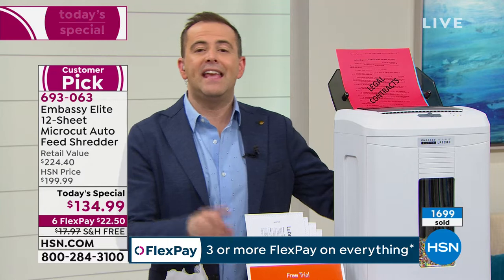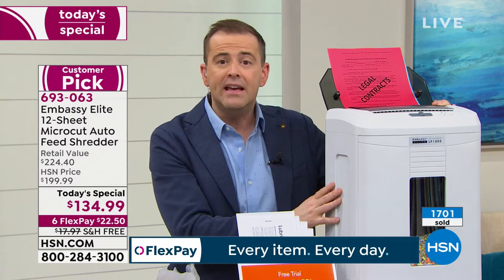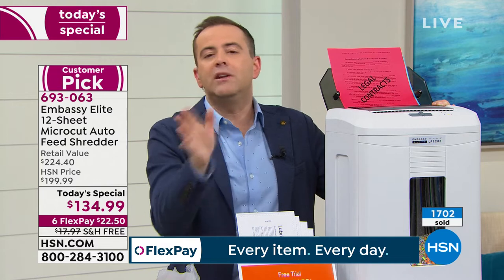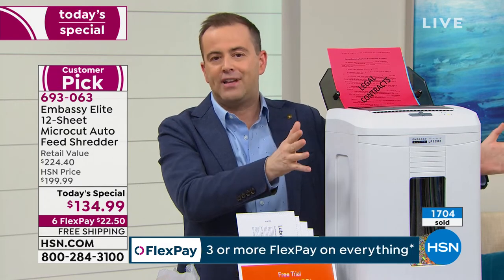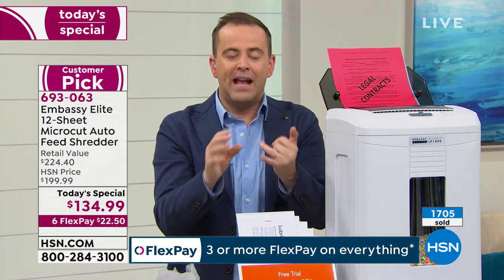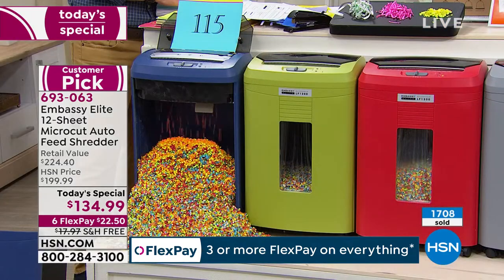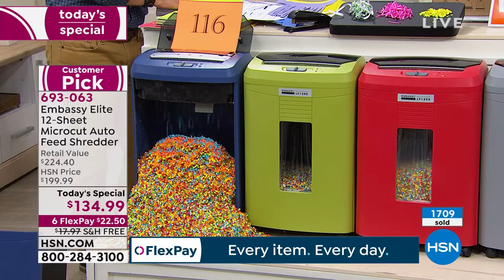If you bought a shredder back in 1991 and it got jammed all the time, was messy, couldn't cope with staples — then you didn't want to do it anymore and got rid of it. This is a shredder that changes all of that. It's faster, quick, efficient, powerful, strong, and automatic. Now I feed it at the top and it does its thing by itself.